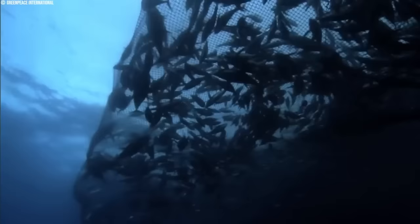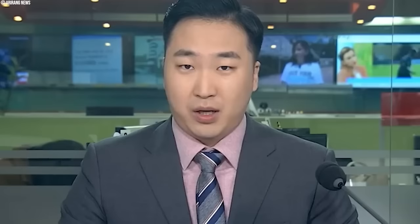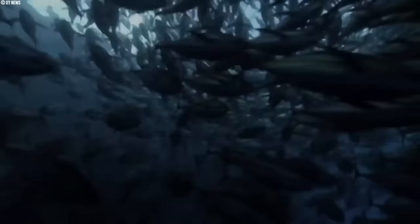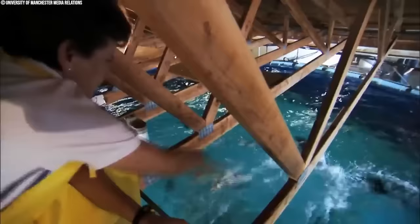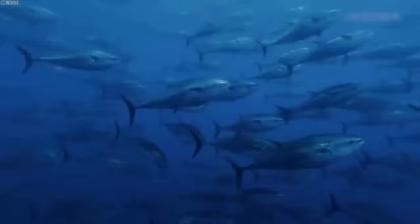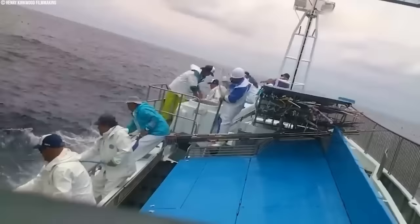Tuna, a culinary delight gracing plates worldwide, faces a growing challenge: overfishing. The immense demand for this popular seafood has put immense pressure on tuna stocks, particularly in regions with prevalent industrial fishing practices. This has led to a worrying decline in certain species, like the iconic bluefin tuna. Thanks to improved management and conservation efforts, some species show signs of population rebounds. However, others, like the Pacific bluefin tuna, remain heavily depleted due to overfishing, demanding stricter regulations and global cooperation.